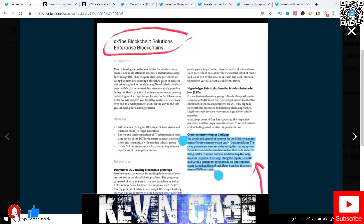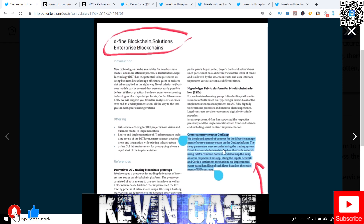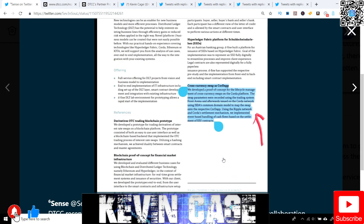Cross-currency swap via Corda: we developed a proof of concept for the life cycle management of cross-currency swaps on the Corda platform. The swap parameters were recorded using the trading system Front Arena and afterwards issued on the Corda network using ISDA's common domain model to map the swap onto the respective Corda app. Using the Ripple network and Corda settlement mechanism, we implemented event-based handling of cash flows based on the settlement of IOU contracts. So more Ripple, more Corda, more connections.